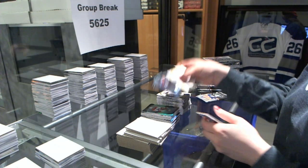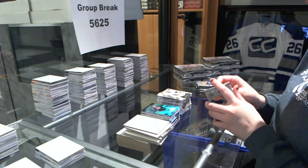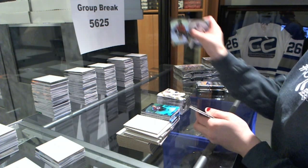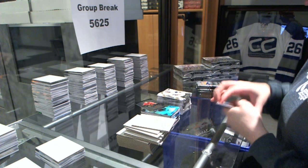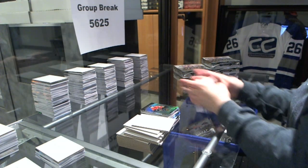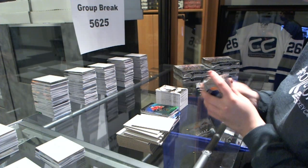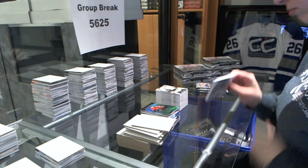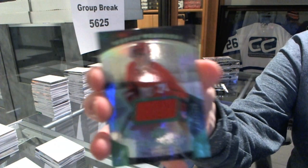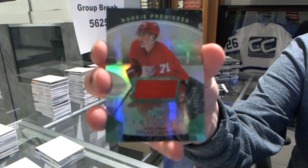Rookie number to $3.99 for the Avalanche, Mikko Rantanen. Rookie number to $9.99 for the Flames, Sam Bennett. We've got a rookie premier jersey number to $5.99 for the Detroit Red Wings, Dylan Larkin.